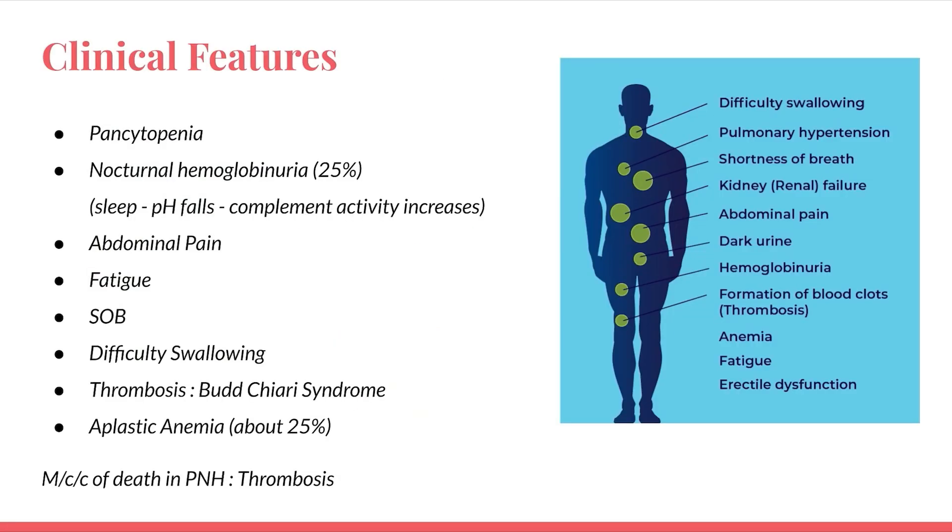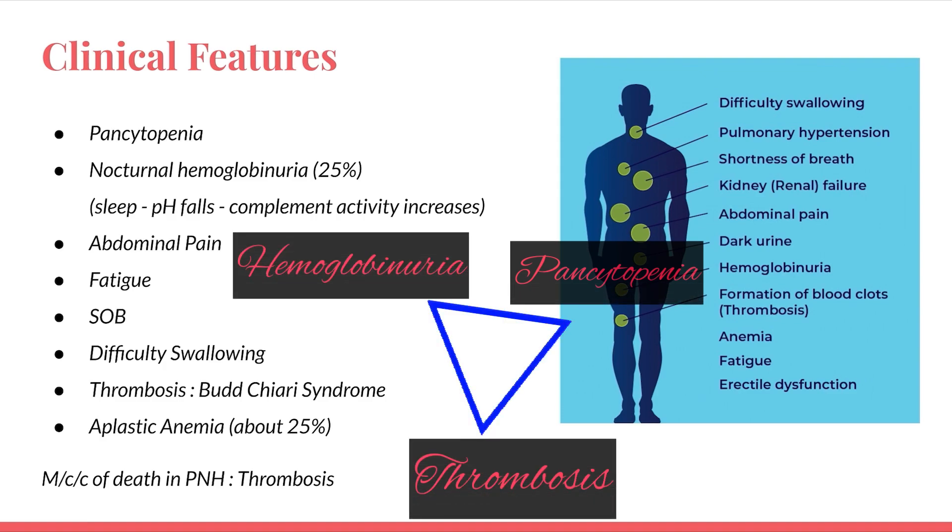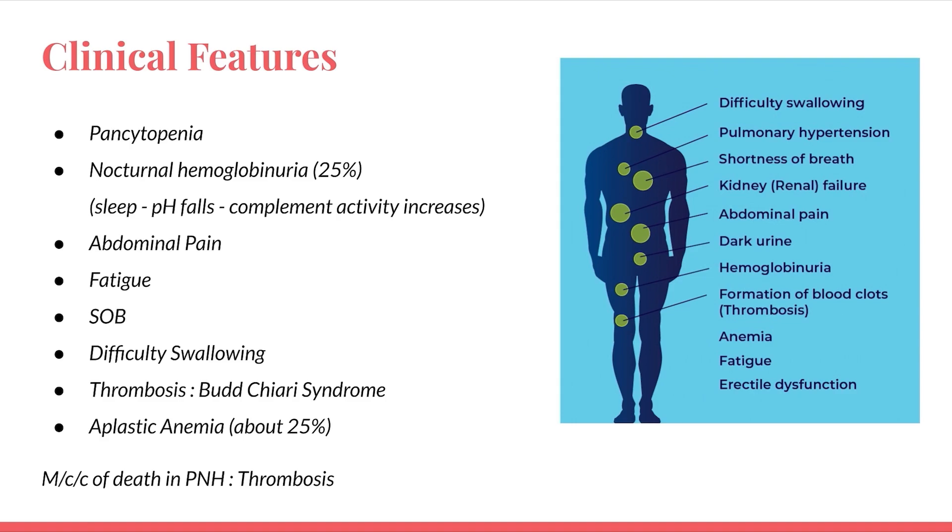Regarding clinical features, a patient presents with pancytopenia and nocturnal hemoglobinuria — an important finding. When patients sleep, the pH falls and complement activity increases, causing more hemolysis, and the patient presents with early morning dark-colored urine. There is also abdominal pain, fatigue, shortness of breath, difficulty swallowing, and thrombosis — particularly Budd-Chiari syndrome, which is also the most common cause of death in PNH. About 25% of PNH cases may progress to aplastic anemia and myelodysplastic syndrome. The triad of PNH is pancytopenia, nocturnal hemoglobinuria, and thrombosis.